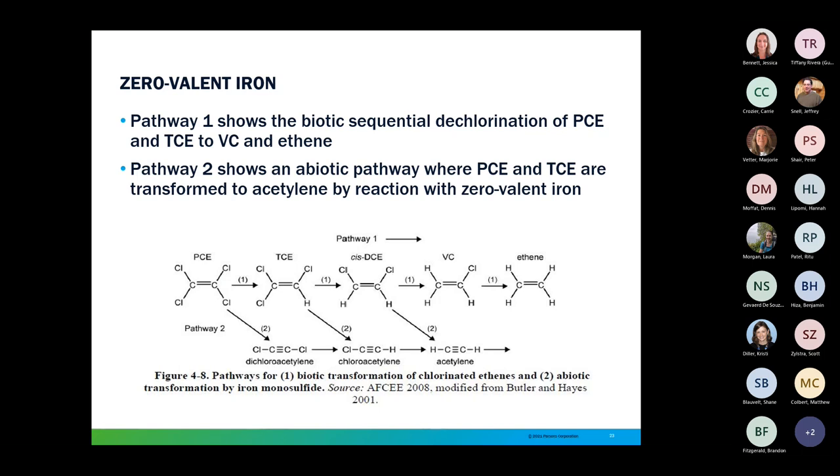Zero-valent iron, or ZVI, is a granulated iron where the outer valence of those iron atoms is completely full of electrons. Once placed in-situ, they react with the material around them and oxidize to ferrous or ferric iron. As this takes place, a lot of hydrogen is produced, and hydrogen is effective at breaking down chlorinated solvents. There are two dechlorination sequences that typically occur: biotic, which takes TCE and breaks it down to cis-DCE, vinyl chloride, and onto ethene; and abiotic, which breaks TCE down to chloroacetylene, acetylene, and finally ethene. Both of these tend to happen within a ZVI PRB.